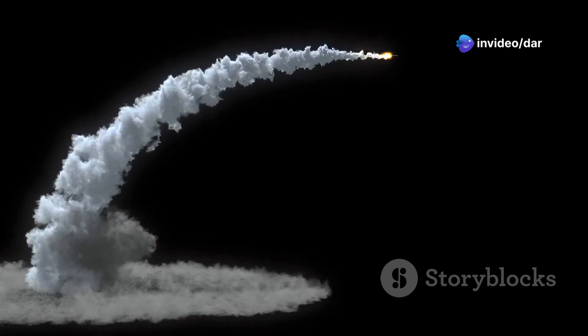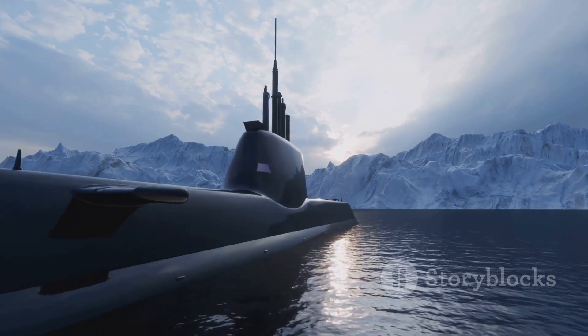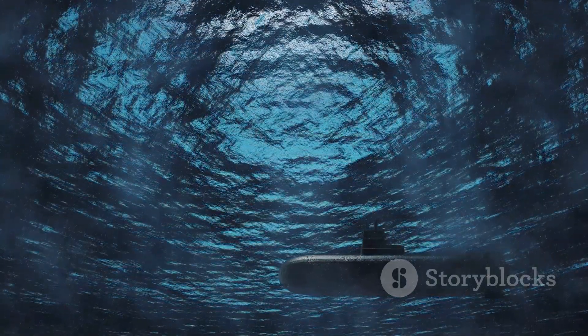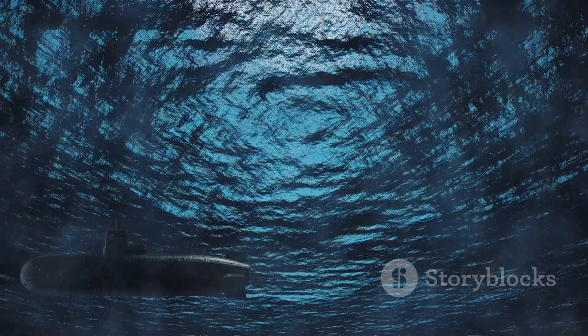Submarines evolved into launch platforms for ballistic missiles, capable of striking targets thousands of miles away. These ballistic missile submarines, or SSBNs, carry multiple warheads and can remain hidden underwater for months, providing a powerful deterrent against potential adversaries. The quest for stealth drove further innovation, with anechoic coatings and noise reduction techniques making submarines even harder to detect, allowing them to operate closer to enemy shores and gather intelligence without being discovered. Today they are equipped with a wide array of advanced weaponry and technology, making them one of the most versatile and feared assets in any navy's arsenal. From torpedoes to ballistic missiles, the evolution of submarine weaponry continues to shape the future of naval warfare.